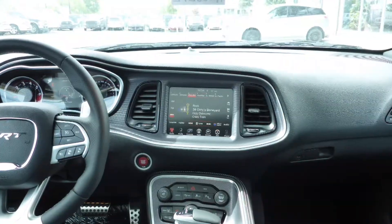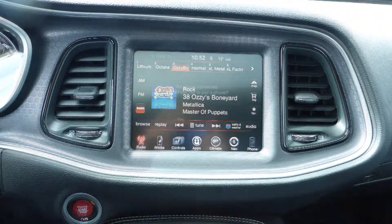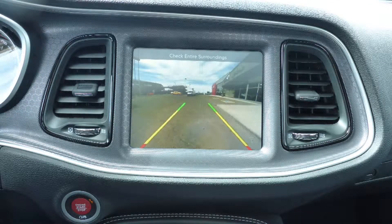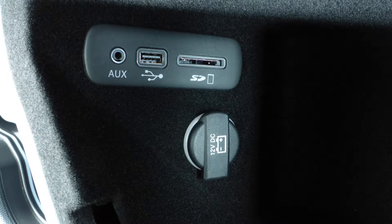It also includes a touch screen media centre with AM and FM radio, Sirius satellite radio, Uconnect voice command with Bluetooth, GPS navigation, a rear backup camera with park assist, and an MP3 input jack.